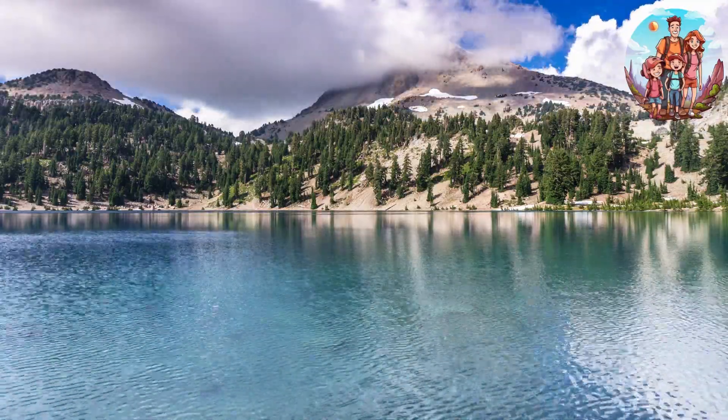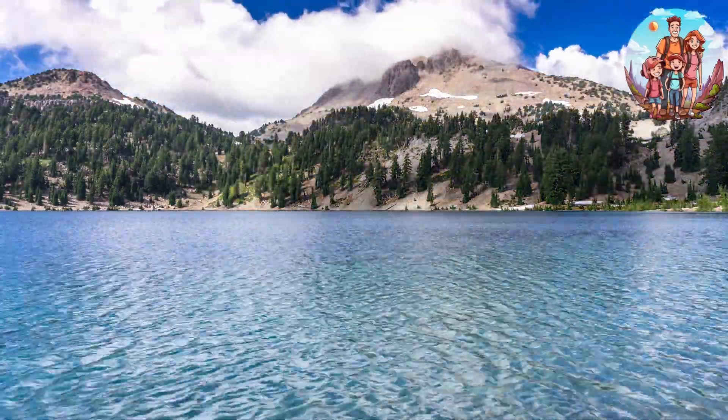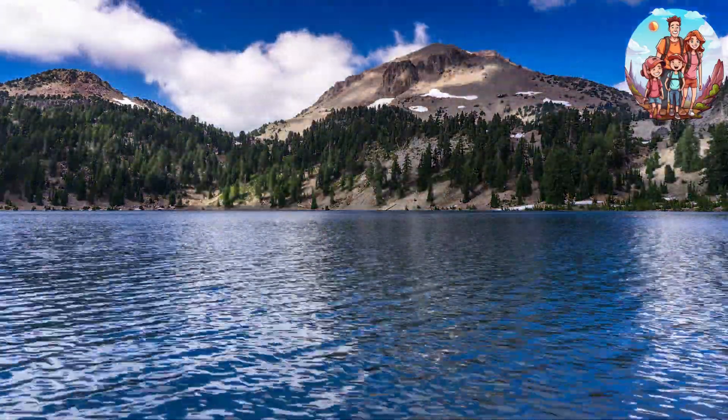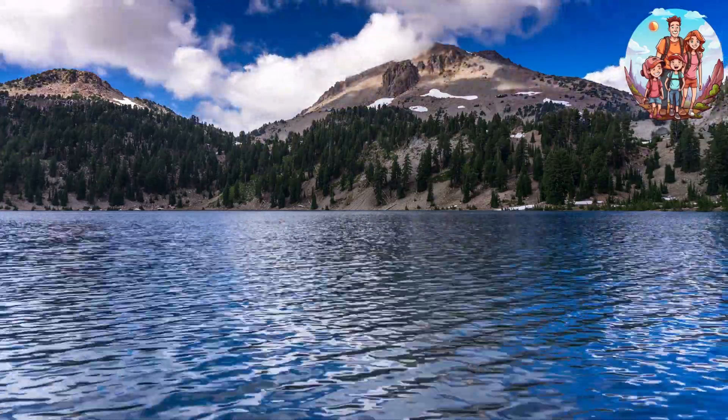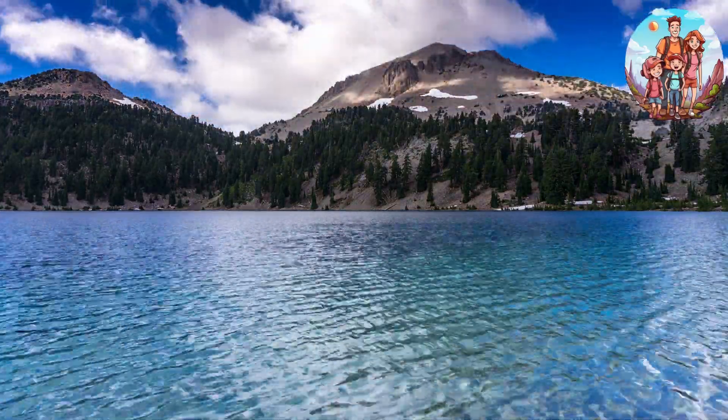Day 2: Summit Lake and Lassen Peak. Morning — head to Summit Lake and take a scenic drive along the Lassen Volcanic National Park Highway. Late morning — hike the challenging but rewarding trail to the summit of Lassen Peak for panoramic views.